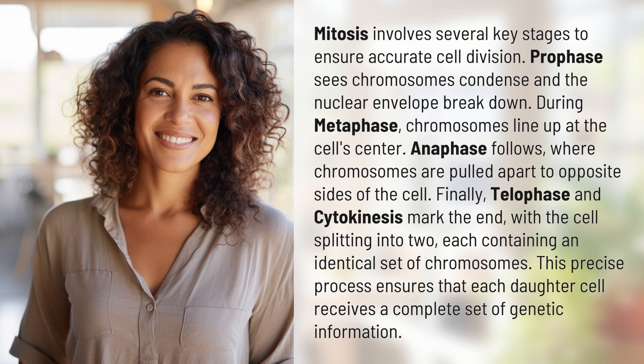Finally, telophase and cytokinesis mark the end, with the cell splitting into two, each containing an identical set of chromosomes. This precise process ensures that each daughter cell receives a complete set of genetic information.